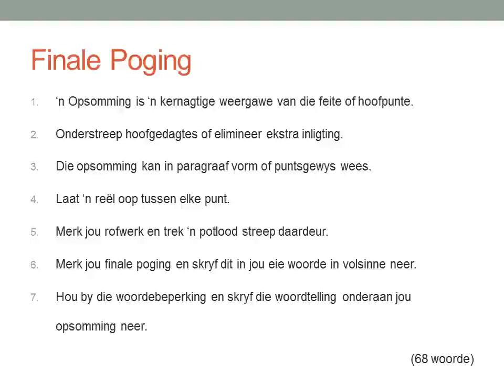Let's quickly read our summary. 1. 'n Opsomming is 'n kernachtige weergawe van die feite of hoofpunte. 2. Onderstreep hoofgedagtes of elimineer ekstra inligting. 3. Die opsomming kan in paragraafvorm of puntsgewys wees. 4. Laat 'n reël oop tussen elke punt. 5. Merk jou rovwerk en trek 'n potloodstreep daardeur. 6. Merk jou finale poging en skryf dit in jou eie woorde in volsinne neer. 7. Hou by die woordbeperking en skryf die woordtelling onder jou opsomming neer.